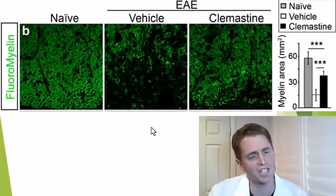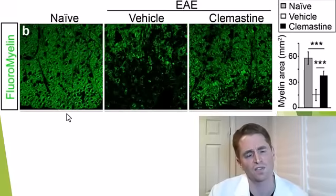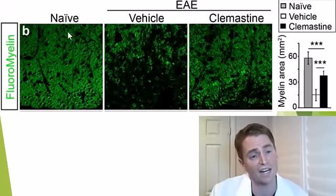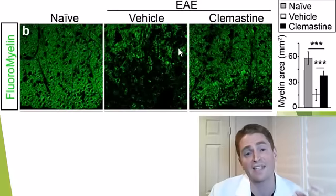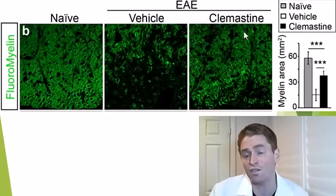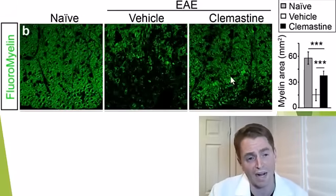Here is an example of staining for myelin in autopsy of these rats — a myelin stain where myelin appears fluorescent green. On the left is a naive, totally healthy rat with abundant myelin. In the middle is a rat that underwent EAE and received the placebo — it's mostly black, very little myelin. On the right, a rat that received clomastine shows more myelin. Maybe not as much as the healthy rat, but a big difference relative to placebo.